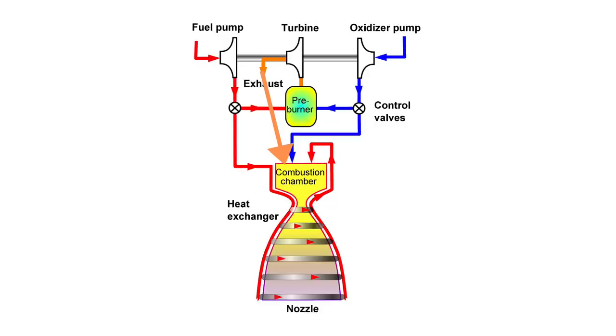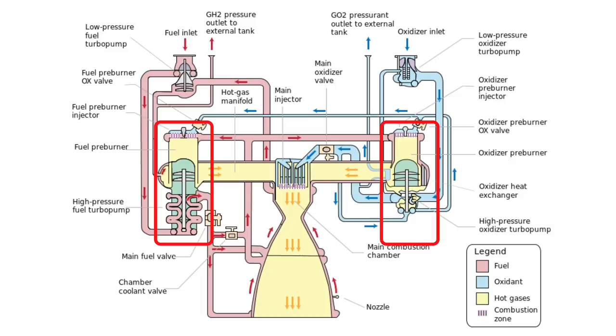To overcome this, they decided to have not one but two preburners — one for the fuel loop and one for the oxidizer loop. In the schematic of the RS-25 engines used on the space shuttle you can see there is a fuel preburner and an oxidizer preburner, so you have a fuel preburner driving a fuel turbopump and an oxidizer preburner driving an oxidizer turbopump.